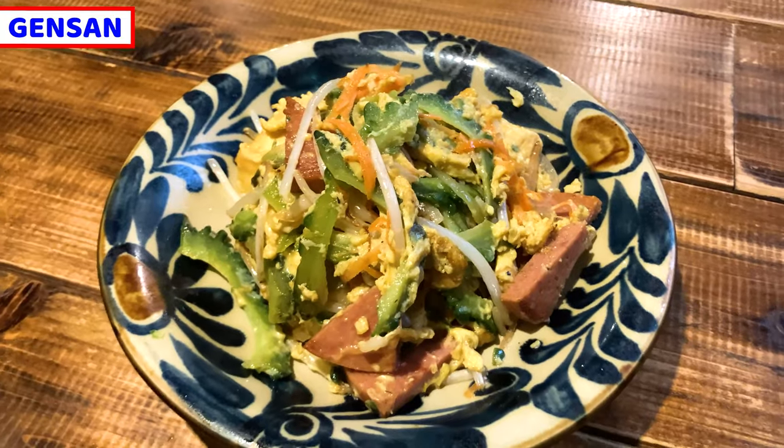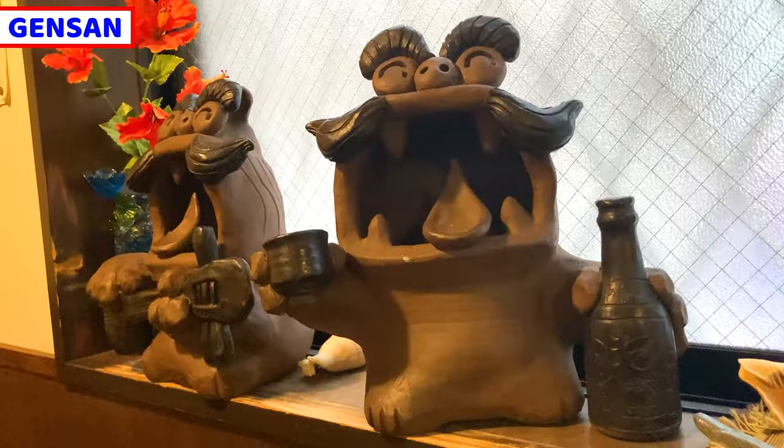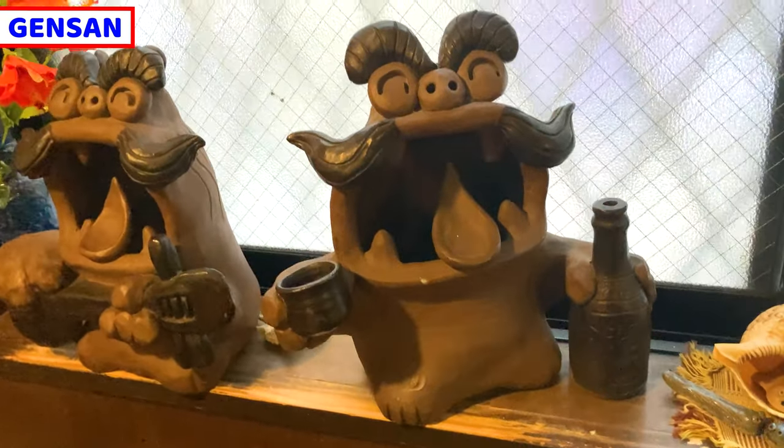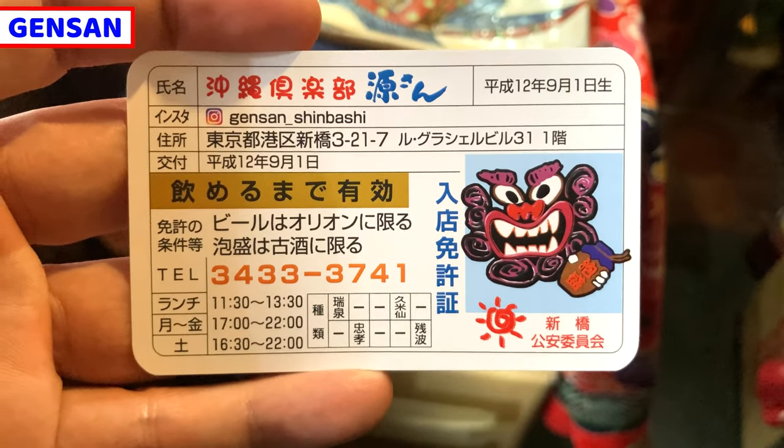Okinawa food is very tasty. I'll share so many interesting things about Okinawa at the very end of the video, so I hope you keep watching and enjoy the video till the end. Before then, I'll share about the shop first.